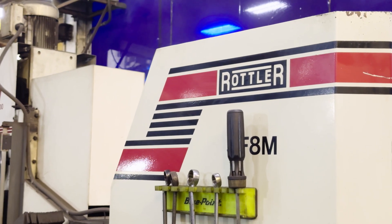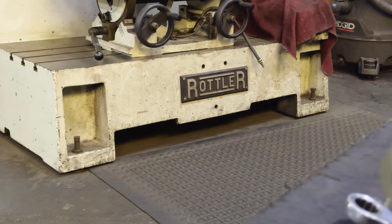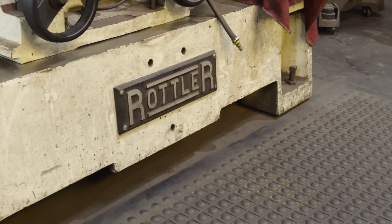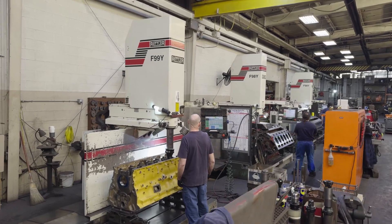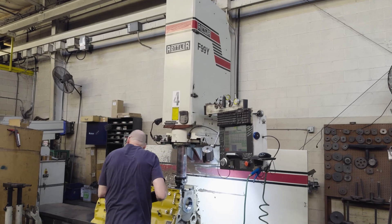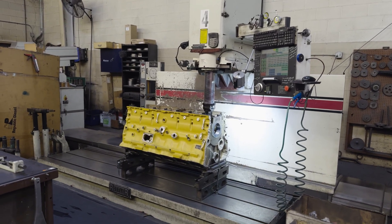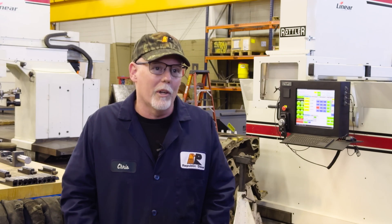Most of our equipment for the block department has all been Rottler since I've been here. When I first started, we had some of the early models from the 80s that did not have the third-axis capabilities. Once they added that, it was like a game-changer. A lot of stuff we used to have to do on the floor manually, we can now do in the machine and cut several hours off of the operation.